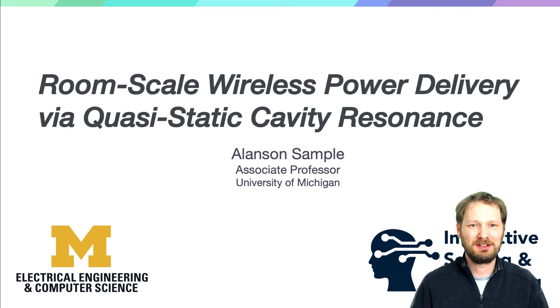Hello, my name is Alanson Sample. I'm a professor at the University of Michigan where I lead the Interactive Sensing and Computing Lab. I'm going to give a talk on room-scale wireless power delivery via quasi-static cavity resonance.